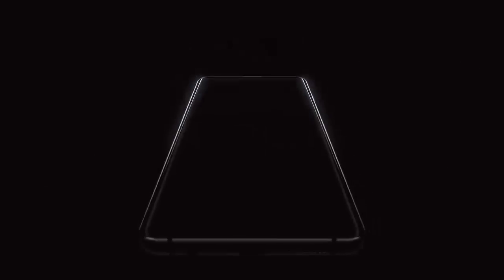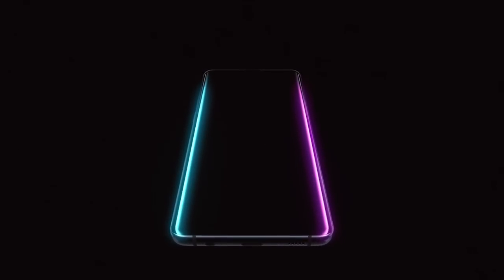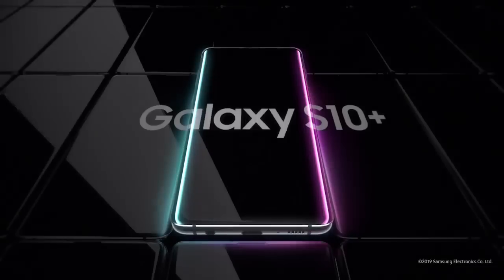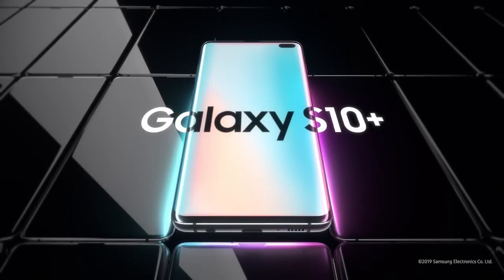From its next-generation smart screen to Wireless PowerShare, the Galaxy S10 is a phone like no other. Designed not to stand out, it's designed to stand apart. Galaxy S10 — the next-generation Galaxy has arrived.